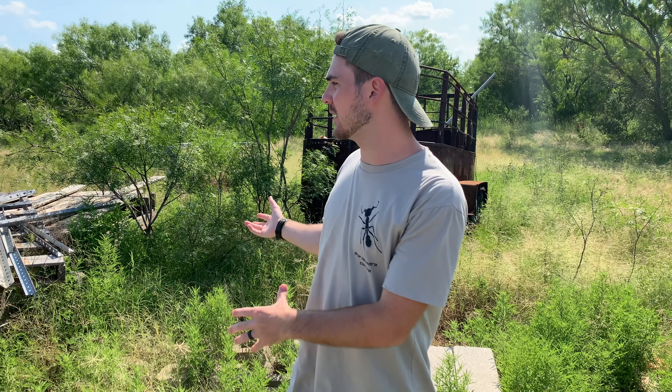Alright everybody, welcome back to Jack's World of Wildlife. Now as I'm sure you can see behind me, we're in a little bit of a trash dump — but that's intentional. Because today I'm hoping to catch many, many Western Black Widows, or Latrodectus hesperus. There's lots of cinder blocks and pieces of wood, all kind of haphazardly thrown about. So I'm hoping to find some Black Widows that have made this little junk heap their home.